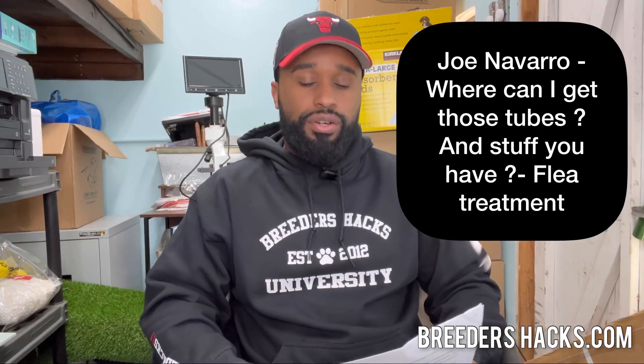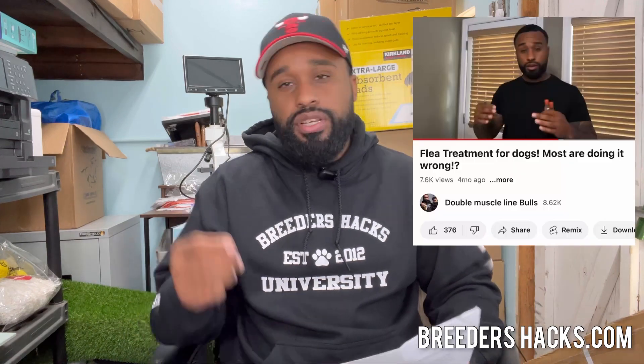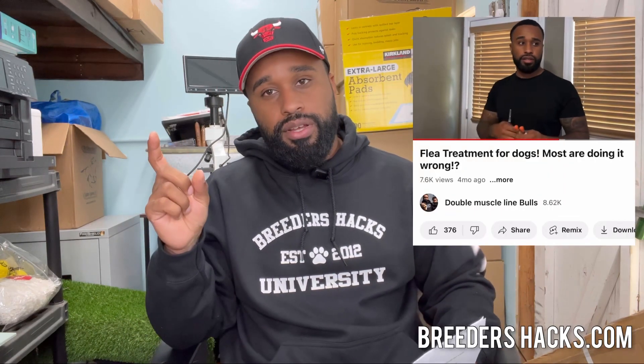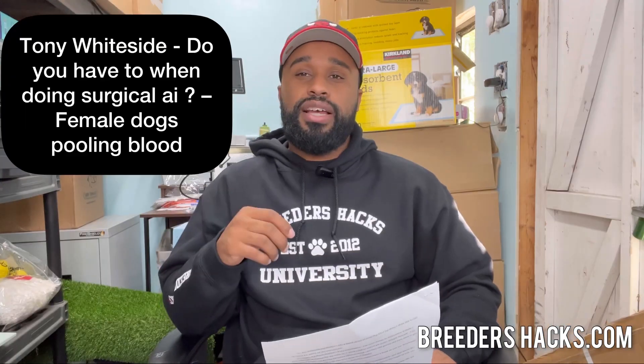Joe Vararo asks: where can I get those tubes for the flea treatment? He's talking about the red top tubes we used to divvy up the flea treatment. Those red top tubes you can get online — I don't think you need a prescription for them. If you can't find them, shoot me an email and we can hook you up.